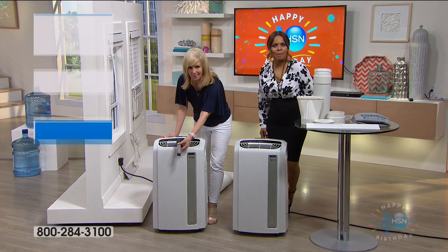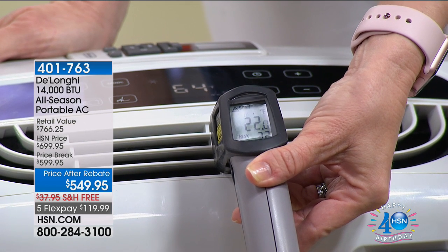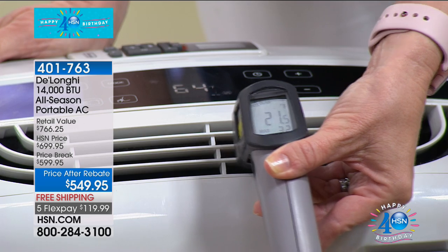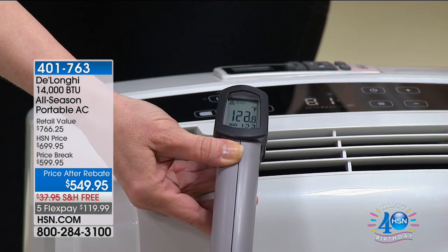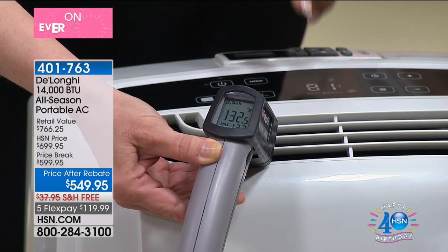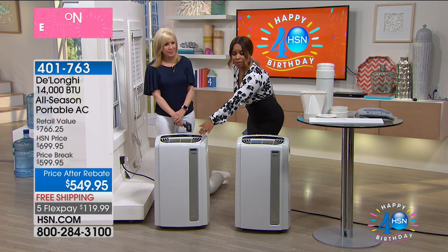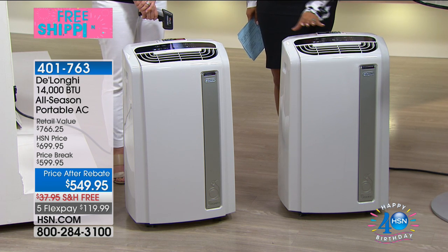Hi everybody, thank you so much for shopping with us at HSN. My name is Marlo Smith and I'm your host, and I'm here with Julie Truster, one of our experts. We want to show you really quickly — that's the type of cool air that you can experience in your home if you're hot right now. We're going to be talking about the most powerful 14,000 BTU DeLonghi all-season portable air conditioner. It is not only an air conditioner — we call this the four-in-one.